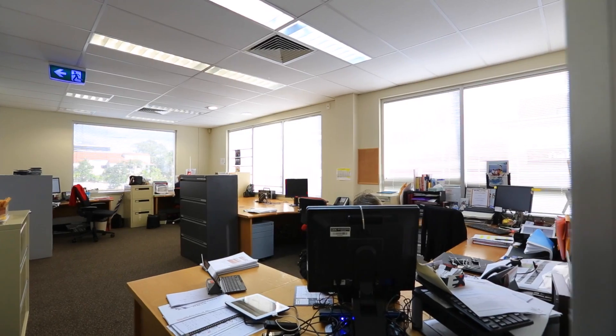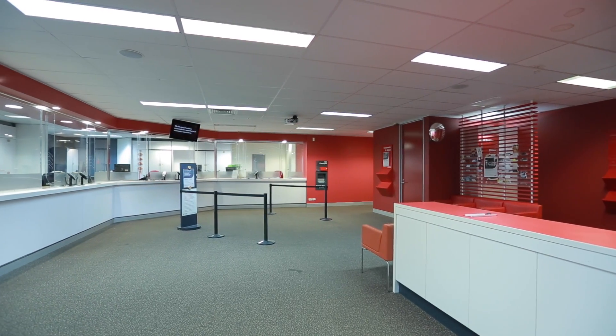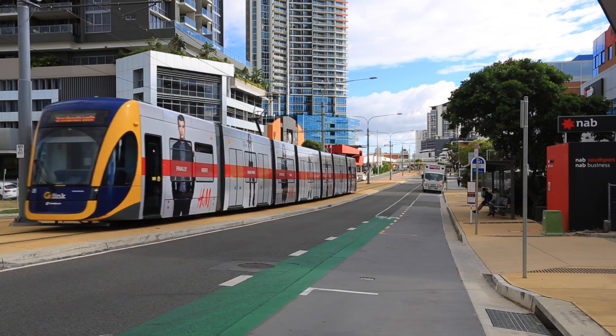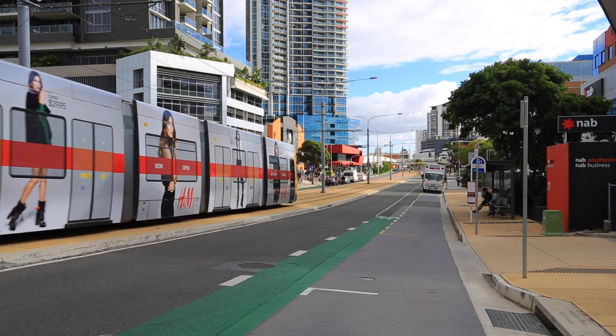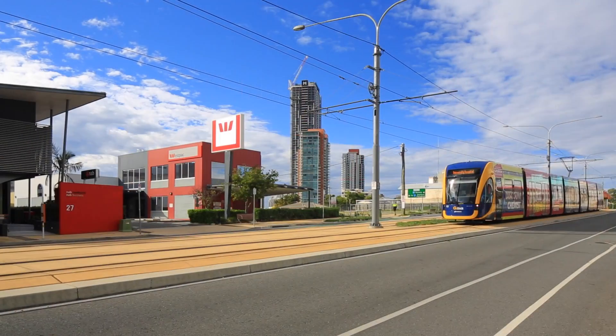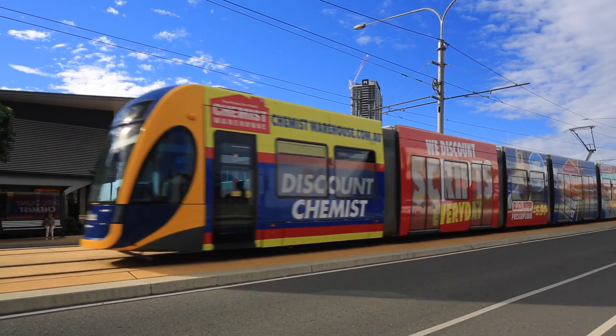Westpac has occupied this modern standalone building since originally constructed in 2000 and are currently on a seven-year lease, expiring July 2020, with an option until 2025. 23 to 25 Scarborough Street, Southport, Gold Coast, Queensland.